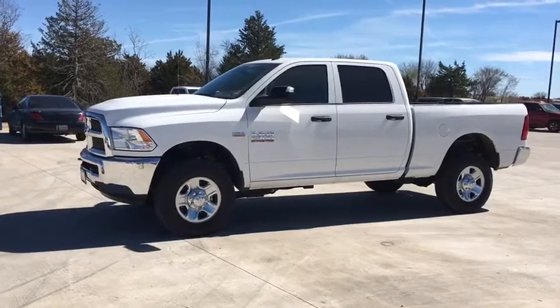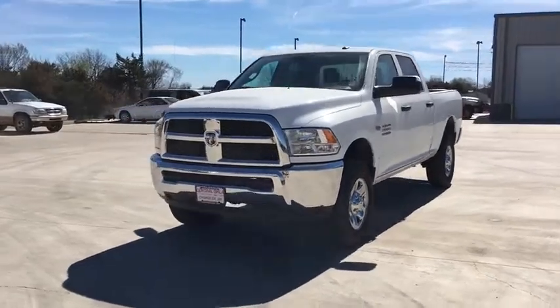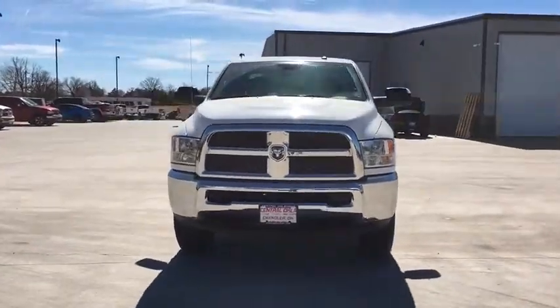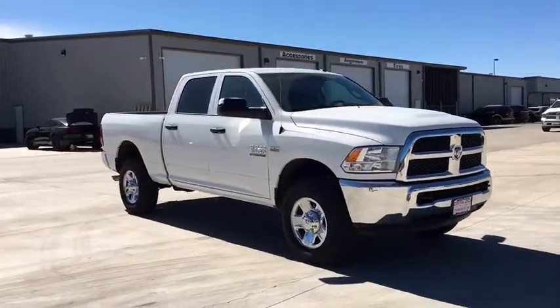The 2016 Ram 2500. The Dodge Ram 2500 is the 2010 Truck of the Year winner — it's the hardest working truck in the tow business. This vehicle has less than 200 miles.